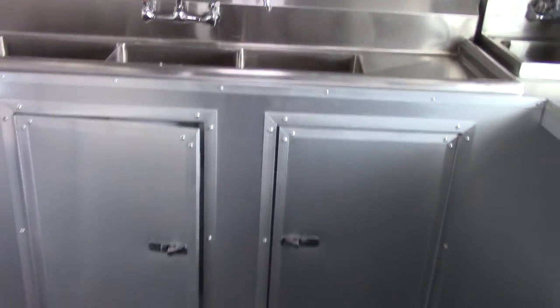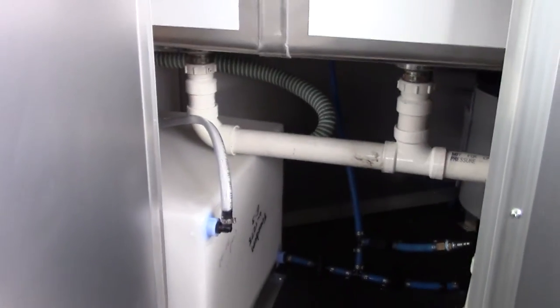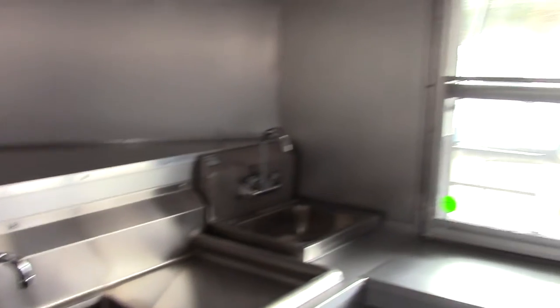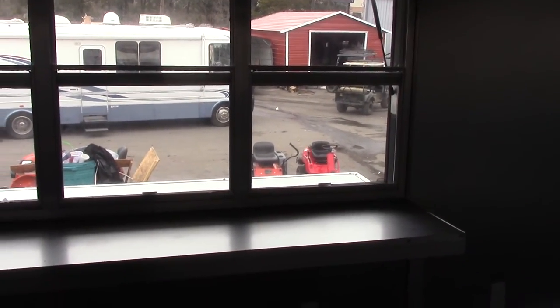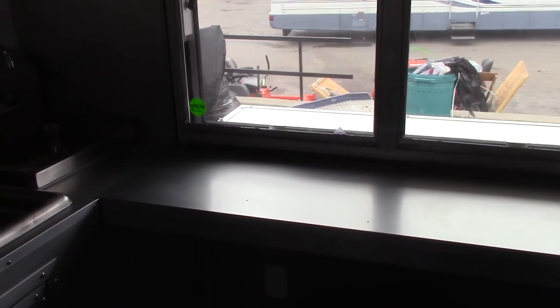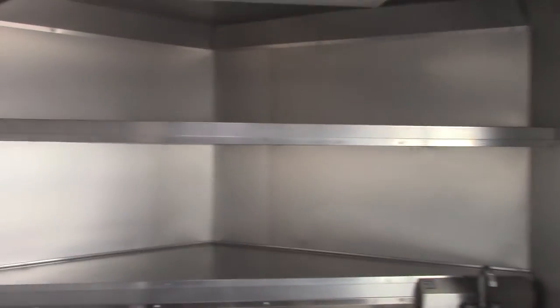Underneath the sink there are two more access doors that give you access to the fresh water tank and all the plumbing. On the inside of the front concession window there is a counter that goes the length of the window. There is also a storage shelf over the sink.